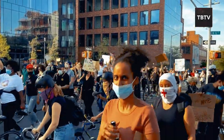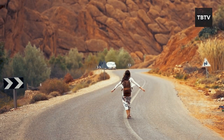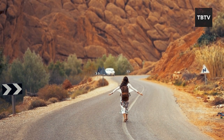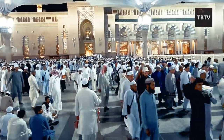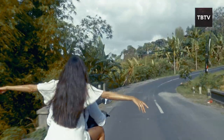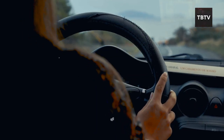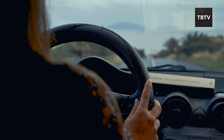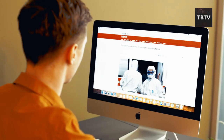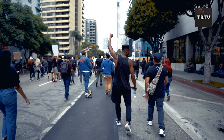History is full of examples of those in power restricting movement to maintain control. Travel isn't just about leisure — it's about learning, growing, and experiencing different cultures. It's about fostering understanding and connection with others. The freedom to travel is a fundamental human right. While restrictions on travel might seem like a distant dystopian nightmare, by staying informed and engaged we can work towards a future where travel remains a cherished freedom, not a restricted privilege.